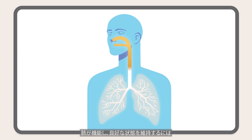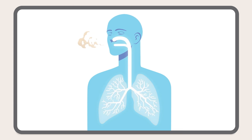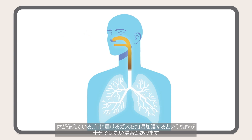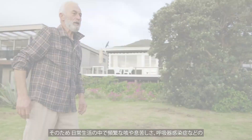Our lungs need warm moist air and oxygen to work effectively and stay healthy. However, for your patients with respiratory conditions such as COPD, this vital function can be compromised.